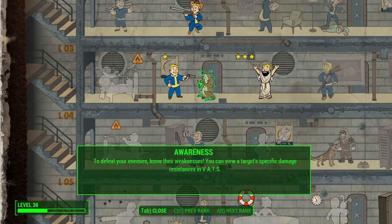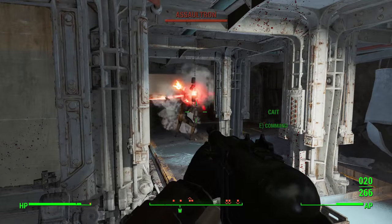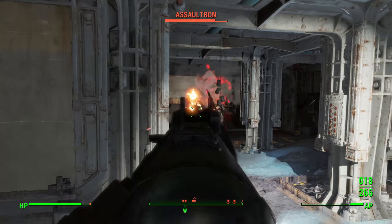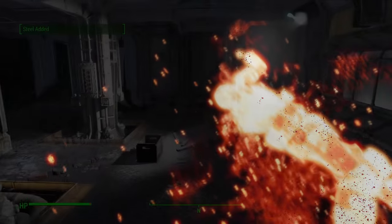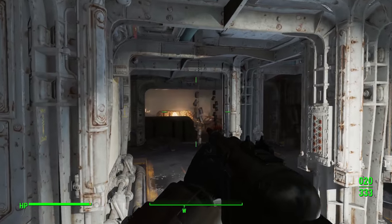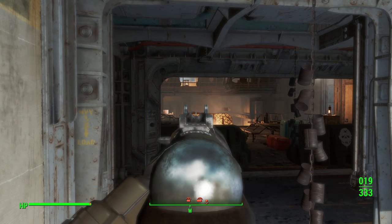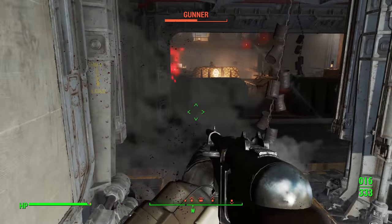Next, I would also call Awareness a convenience perk. You can technically memorize all of the enemy types in the game, what their levels are going to be based on their area, and also memorize their resistances for each enemy type — but this perk does it for you. You can easily see if an enemy has, for example, high ballistic resistance and low energy resistance, and that helps you figure out that you should probably equip an energy weapon to take them down because that's their weakness. This is a perk I take in most of my playthroughs, and it's just costing you one point, similar to Aquaboy.